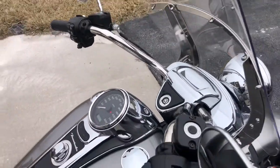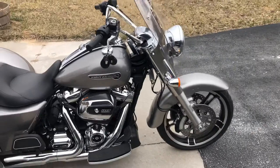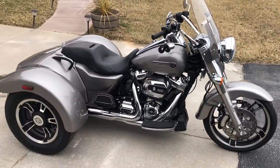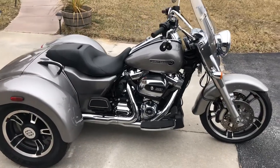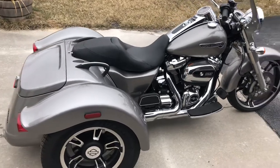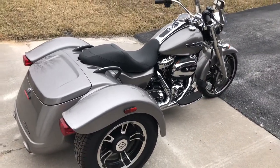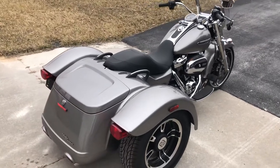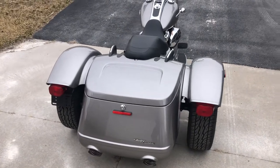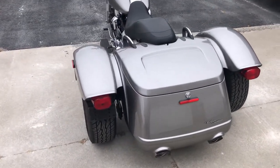If you're in the market for a new trike, save yourself a ton of money off of MSRP on a new one, which is over $30,000. Don't get stuck with the freight charges, prep charges, dealer doc fees, and all those other mystery fees that get added on to a new bike. Take a good look at this 2017 Freewheeler that only has 989 original miles.